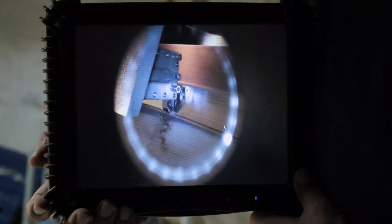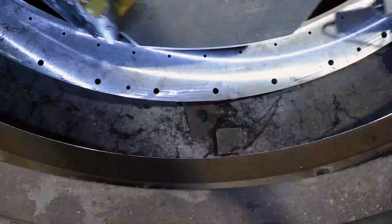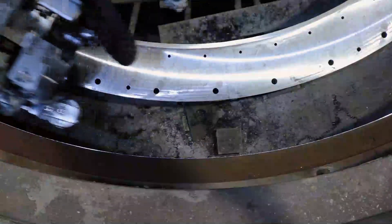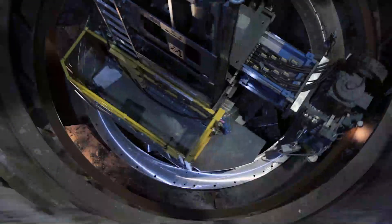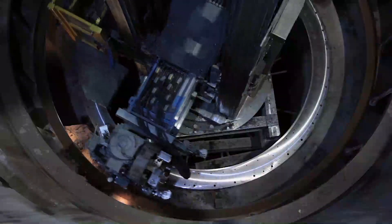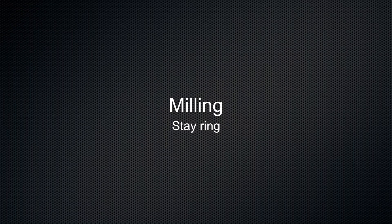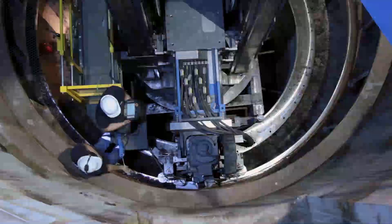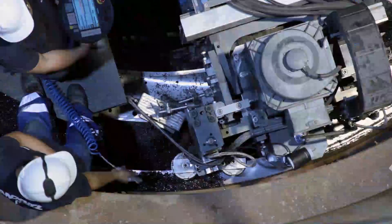This tablet PC shows the close monitoring of the turning tool. The lower stay ring is milled. Here, the maximum chip removal amounts to 2.5 millimeters.